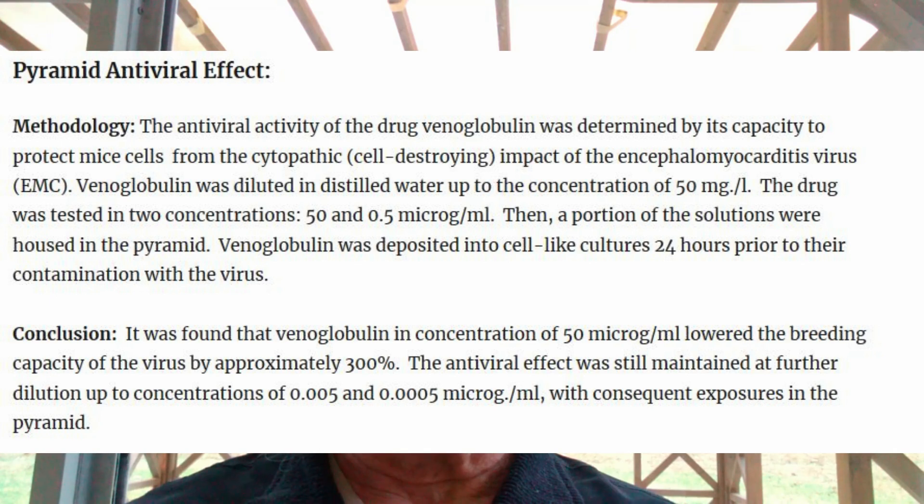The pyramid's antiviral effect gives us an idea of how this plays out inside the body. The methodology here was that the antiviral activity of the drug venoglobulin was determined by its capacity to protect mice cells from the cytopathic, or cell-destroying, impact of the encephalomyocarditis virus, or EMC virus. Venoglobulin was diluted in distilled water to a concentration of 50 milligrams per liter and tested in two concentrations: 50 and 0.5 micrograms per milliliter. A portion of the solutions were housed in the pyramid, and venoglobulin was deposited into cell cultures 24 hours prior to their contamination with the EMC virus.